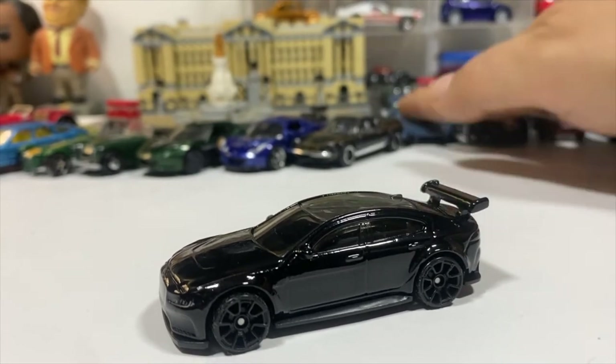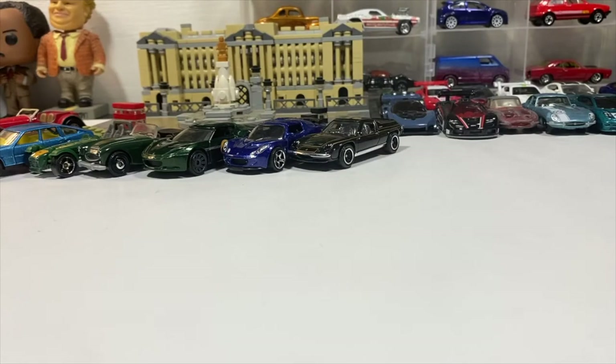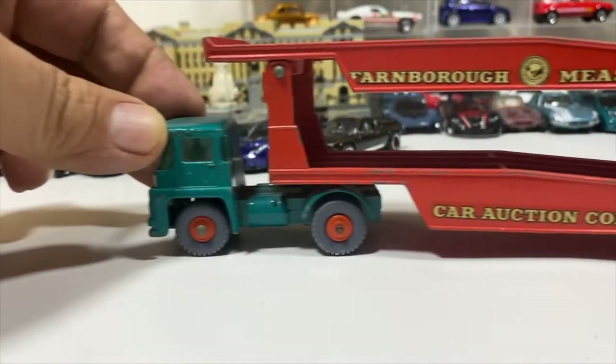Should have had my Matchbox Collector button up because that's from the English era. We're going to go with some more Lesney Matchbox. We have the Guy Warrior Tractor, Major Pack Number 8, and the Guy Warrior Car Transport in the Farnborough Matchbox Car Auction Collection.